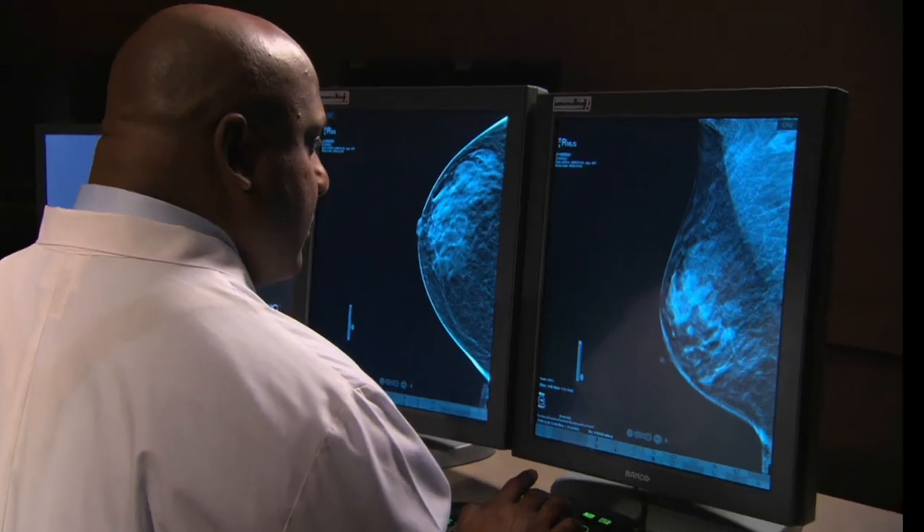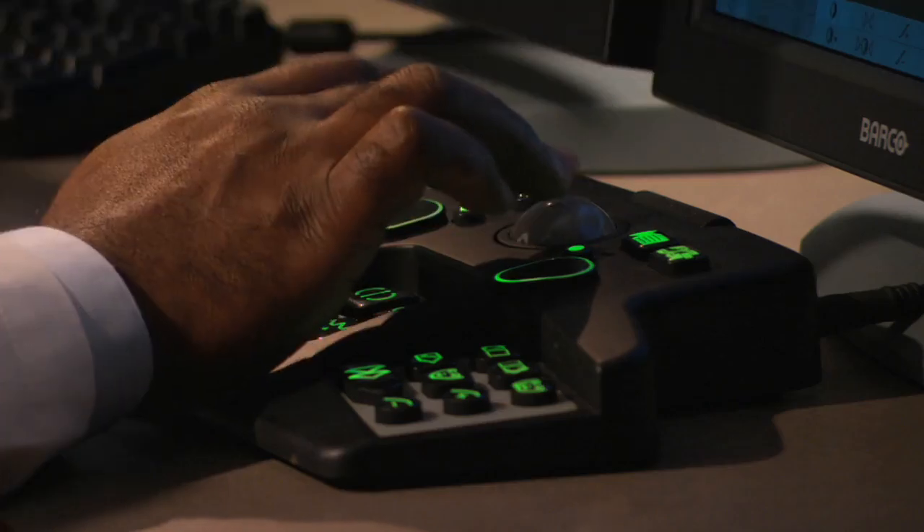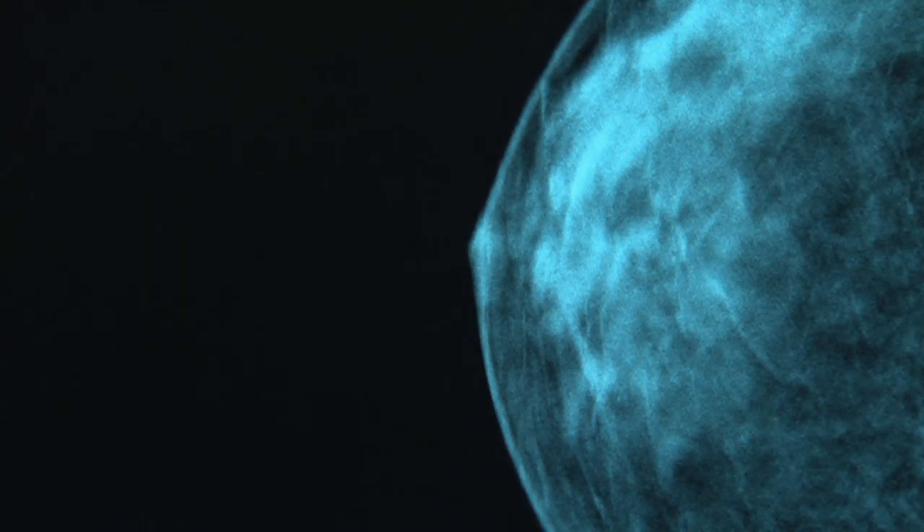For her annual mammogram, Stephanie Carroll asked for both 2D and 3D scans. And it was the 3D mammogram that opened the pages for doctors to find her cancer at an early stage.